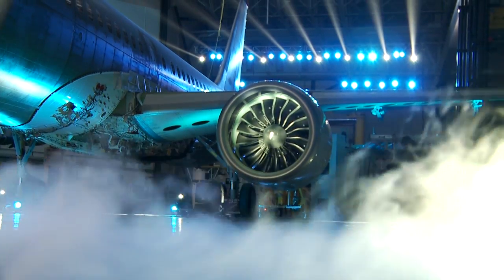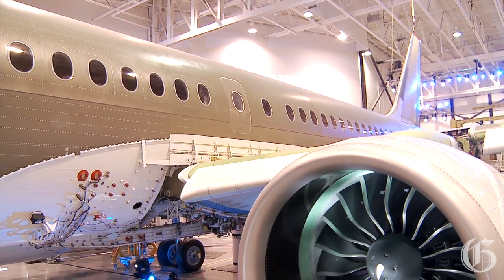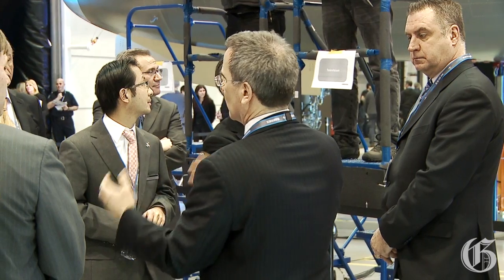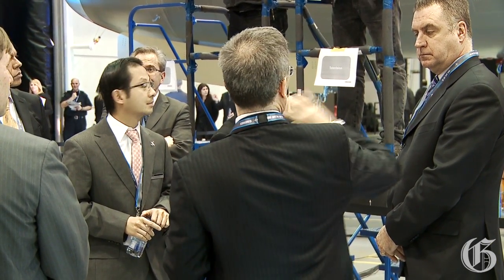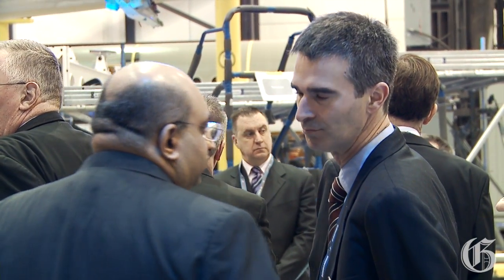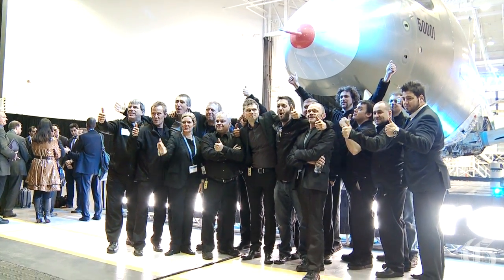We did announce a minor delay last year of six months. It was really the challenge of integrating some of the systems together with some of our suppliers. And as we presented today, we also did some modifications to the aircraft — to the CS300 — adding an extra 15 passengers, so extra capacity. Our flight testing program starts end of June and our planned entry into service is mid-2014.